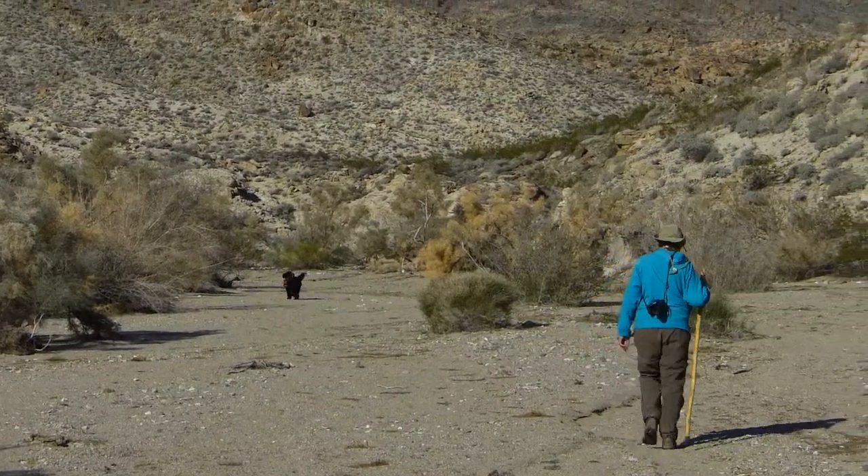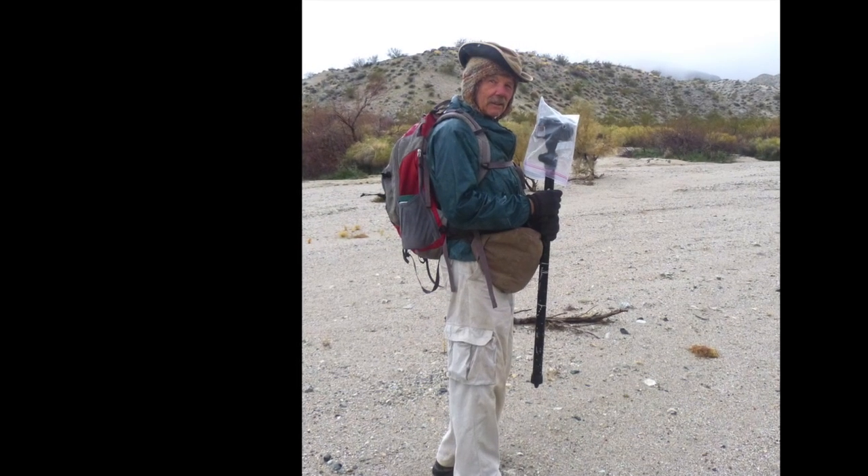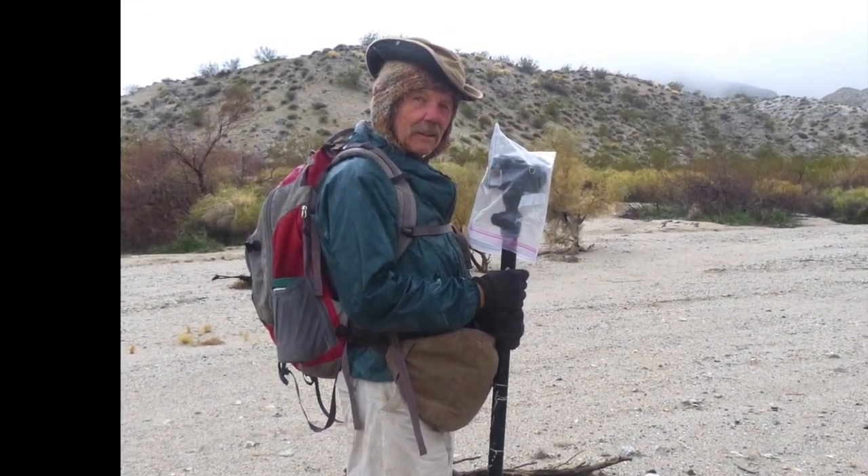This is hiking here in nice February weather. This is hiking here in February when it's not so nice.